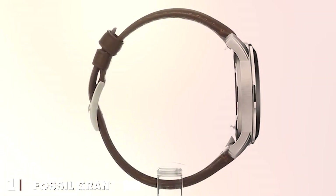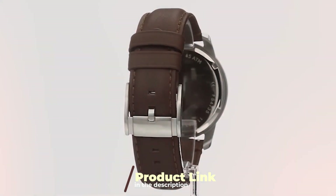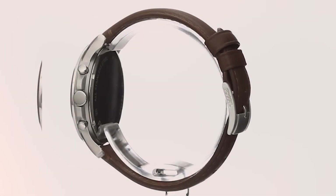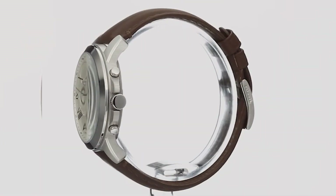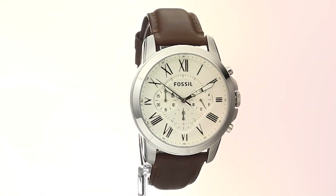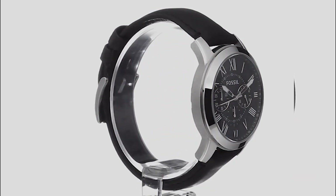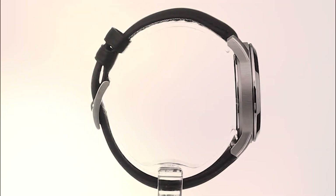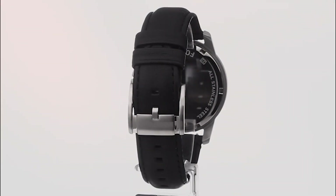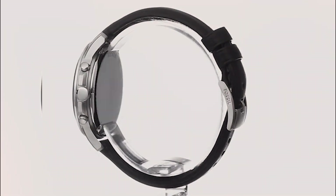At the first position of our list we have the Fossil Grant Chrono leather or steel watch. This timepiece is a true vision of style and functionality. The design seamlessly combines a classic leather band with a stainless steel case, creating a versatile accessory suitable for both formal and casual occasions. The attention to detail in the chronograph dial is truly commendable, providing a sophisticated aesthetic.